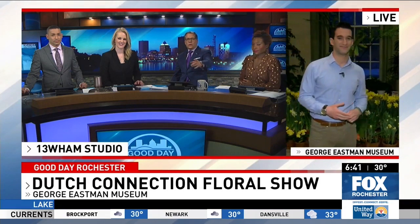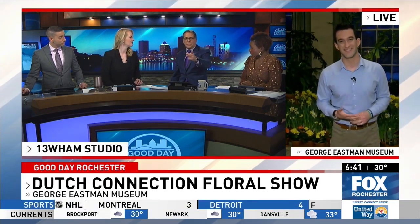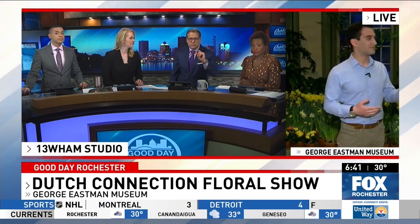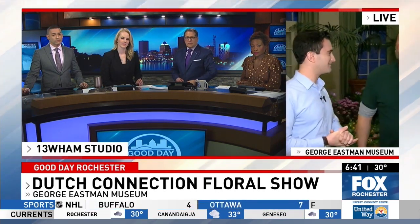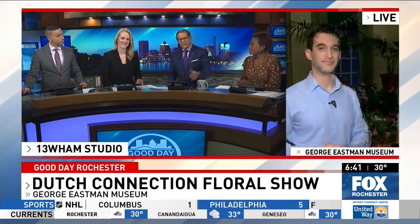Back in the studio, they ask Dan what his last name, Bellavia, means in Italian. Dan explains it means 'beautiful way' or 'beautiful road' — an appropriate name for the flower man.